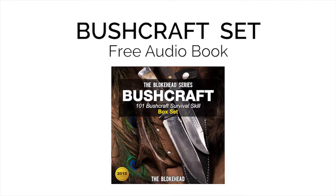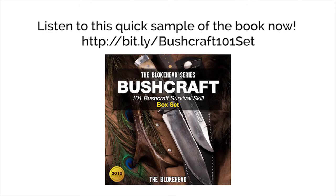Bushcraft 101, Bushcraft Survival Skill Box Set, written by The Blokehead, narrated by Sabrina Z.